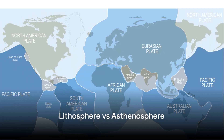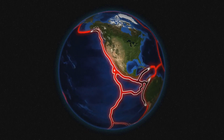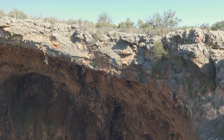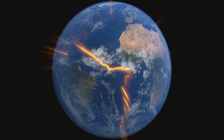To sum up, the lithosphere and asthenosphere are two key layers of the Earth. Essentially, the lithosphere is our rigid, rocky outer shell, while the asthenosphere is a more fluid layer that allows the lithosphere to move. Next time you walk on the ground, remember there's a whole world of activity happening right beneath your feet.